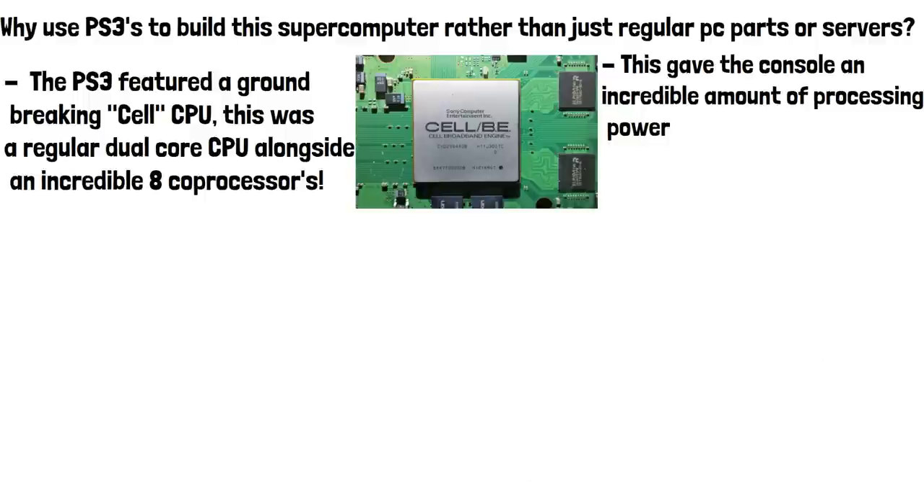In fact, a PS3 Cell processor running fully optimised code could probably stand up to some desktop CPUs today. It really was ahead of its time.